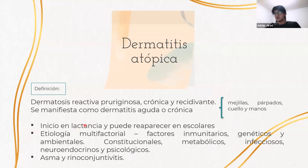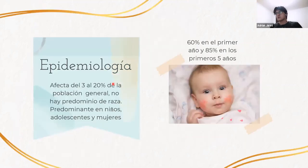Tiene un inicio en la lactancia en las primeras semanas de vida, después tiene un periodo de recuperación y suele reaparecer en escolares. Es multifactorial; principalmente factores inmunitarios, genéticos y ambientales son los que desencadenan esta enfermedad. Con respecto a la epidemiología, afecta del 3 al 20% de la población mundial. No hay predominio de raza; sin embargo, sí hay una mayor incidencia en niños, adolescentes y mujeres. El 60% de los pacientes la presentan durante el primer año de vida y el 85% tendrán manifestaciones en los primeros cinco años.